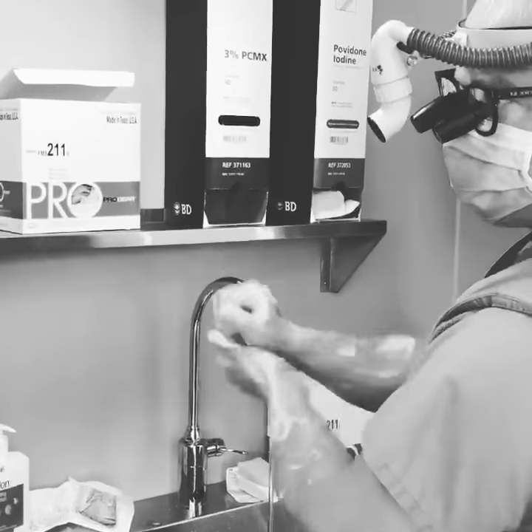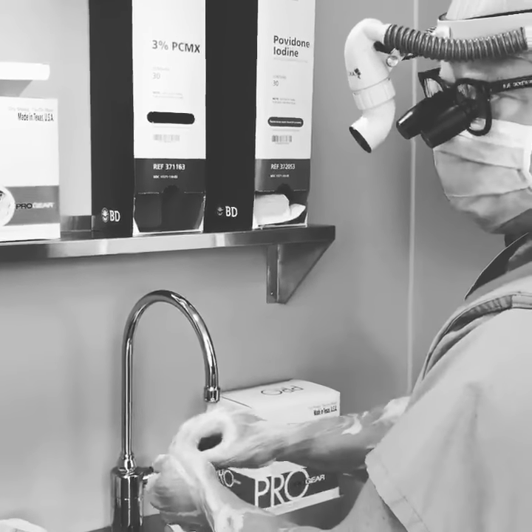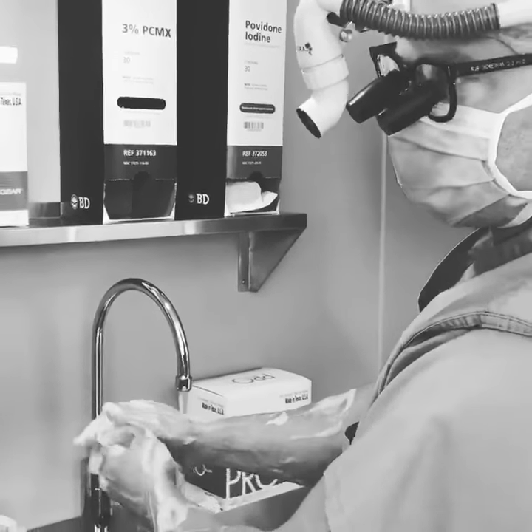Today's surgery is called a suboccipital craniectomy — it's a brain surgery. This patient has a brain tumor that's attached to the transverse sinus, which is a major blood supply to the back of the brain.